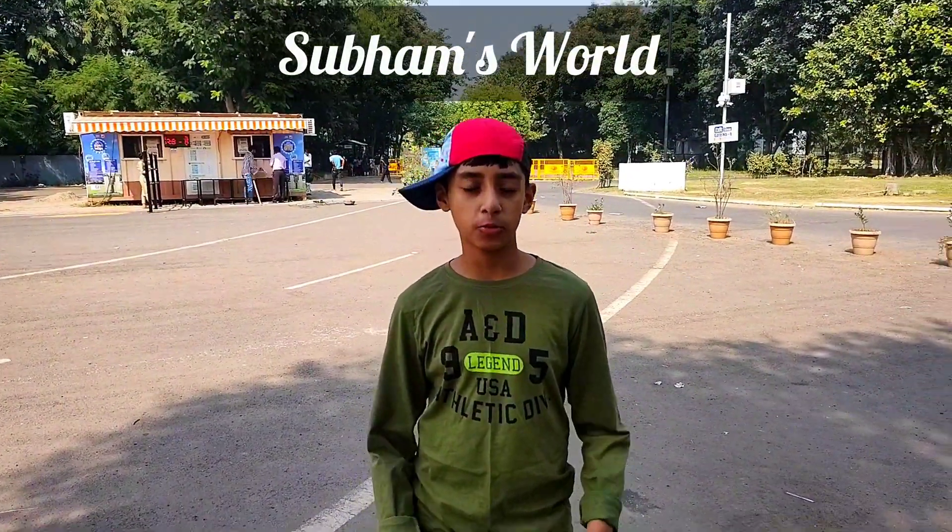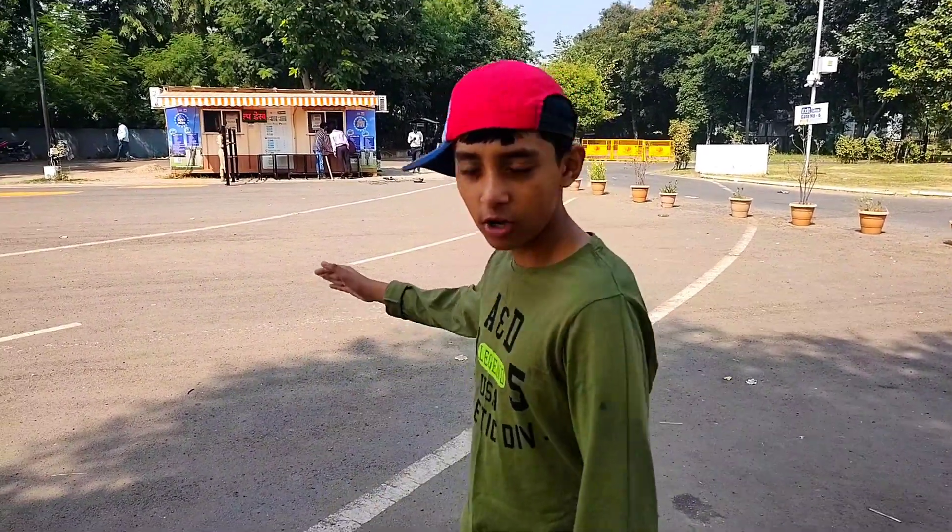Hello everyone, welcome back to Superstore. Today we are at Science City, Mdabar. Let's go.